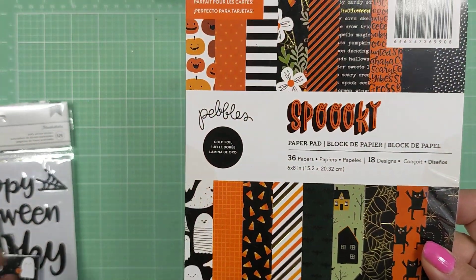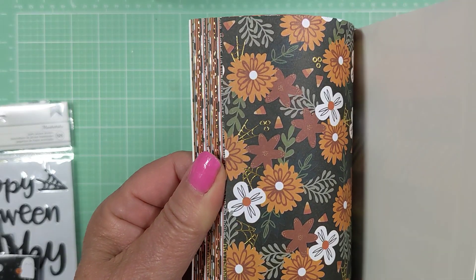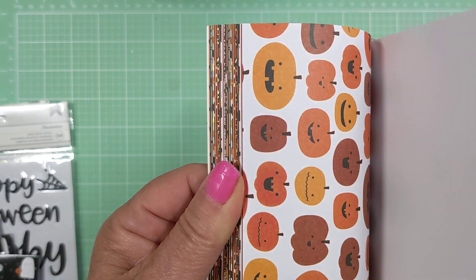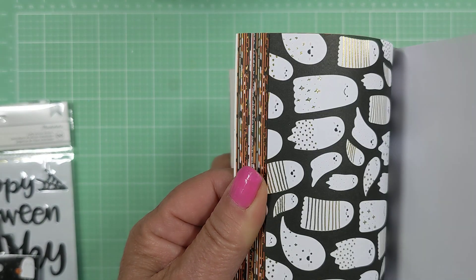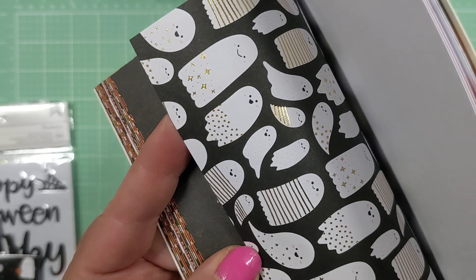I did show this on my Instagram channel. This came from Peachy Cheap. It's called Spooky Collection and it's so cute. I'm really happy that I picked it up. I love the gold foiling — you can see even some of the words that are gold foiled. It's single-sided, but look at how cute these ghosts are. Aren't they adorable?